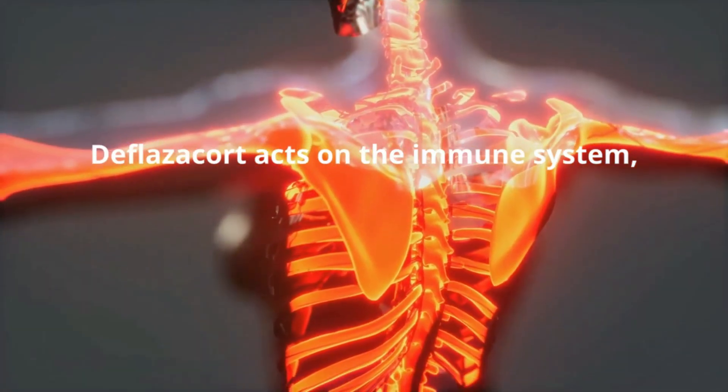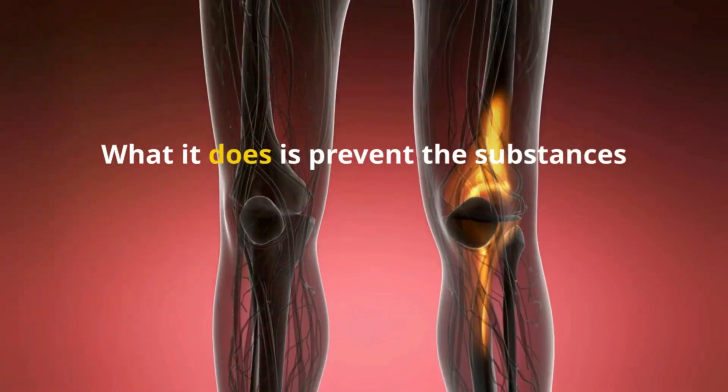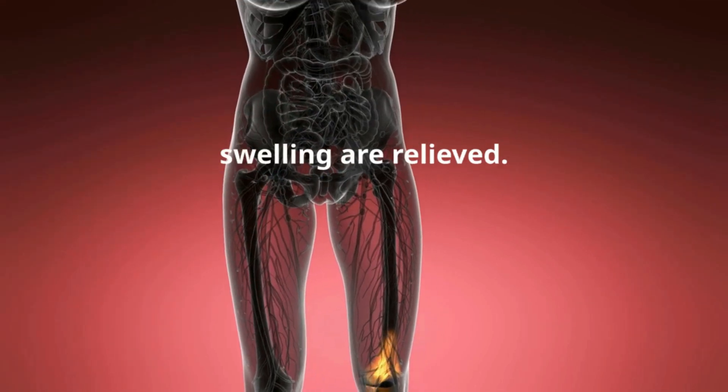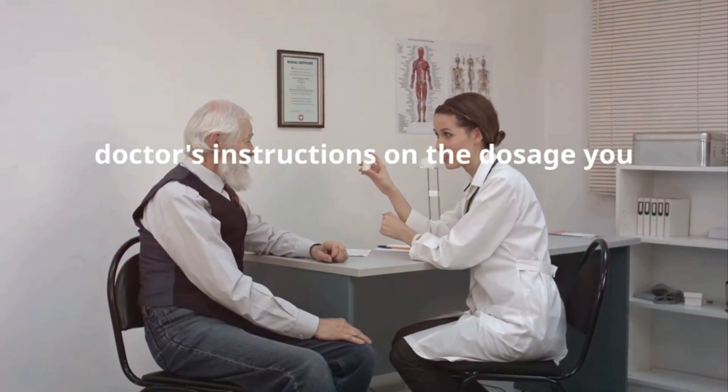How does this medicine work? Deflazacort acts on the immune system, reducing inflammation in the body. What it does is prevent the substances that cause inflammation from being produced, and in this way, symptoms such as pain and swelling are relieved.